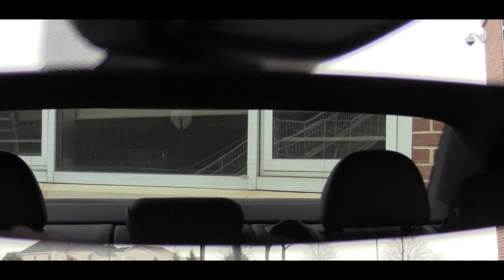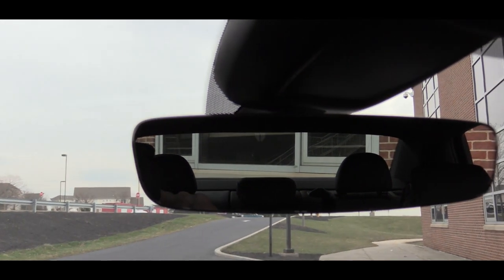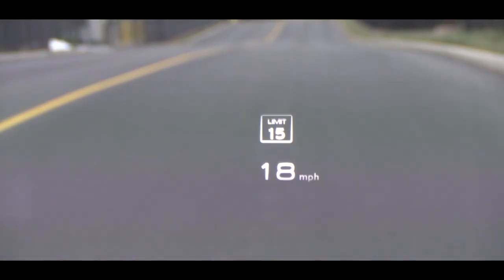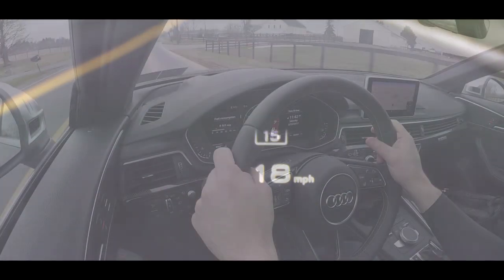The rear view mirror has a frameless design, which is a nice styling cue. While on visibility, I should also mention there is a heads-up display — it's not only telling me how fast I'm going but also the speed limit of the particular road I'm currently on, just to make sure I don't get any speeding tickets while test driving, which is always nice.